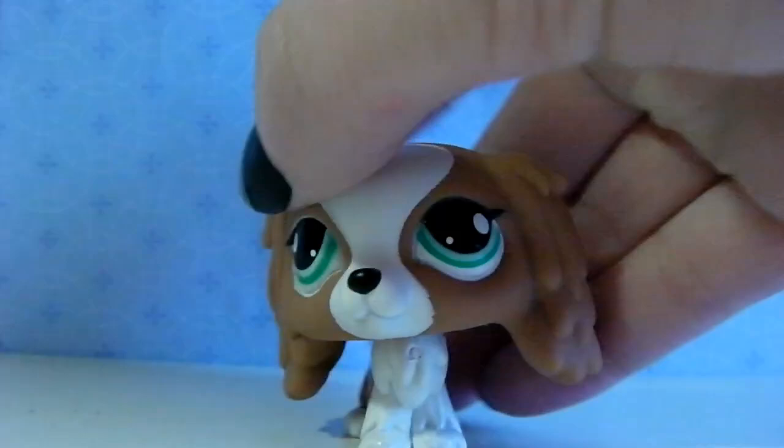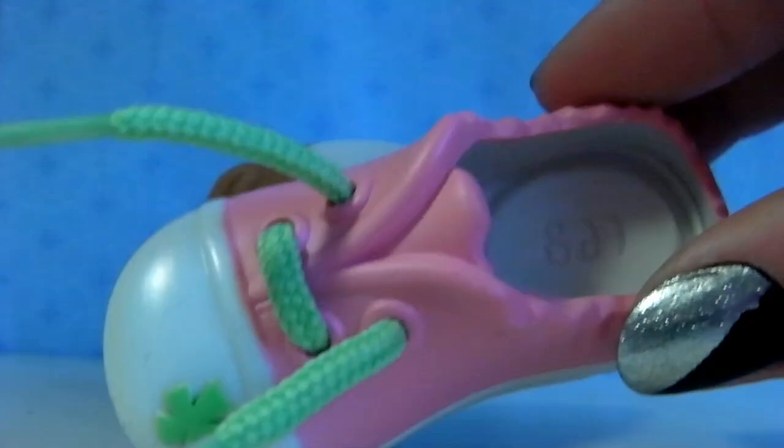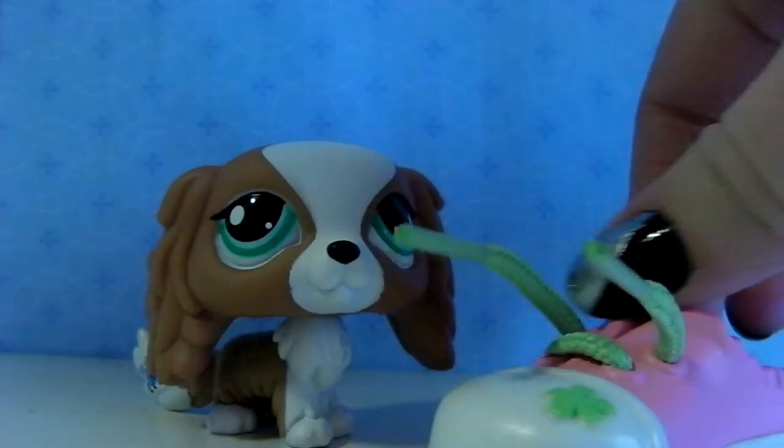So the first LPS I bought was this. She is very cute and I wanted her for a long time. Now when I finally found her, of course I bought her. She came with this shoe — I don't really know what you can use it for — but I really really like her.